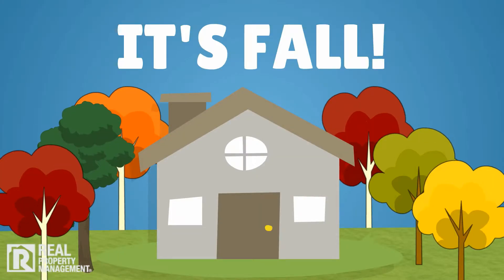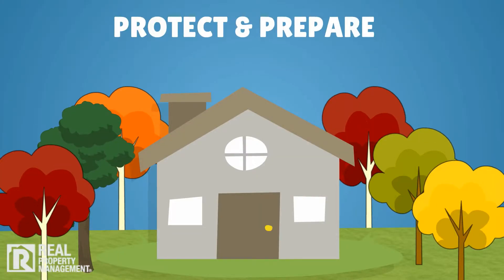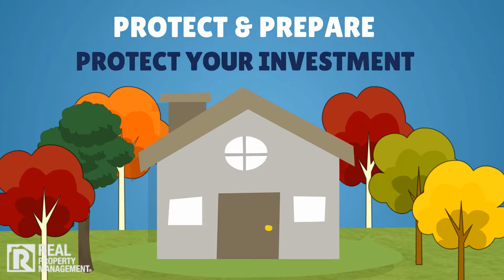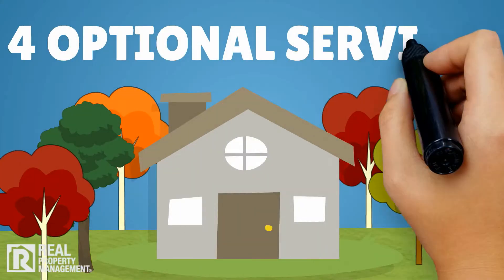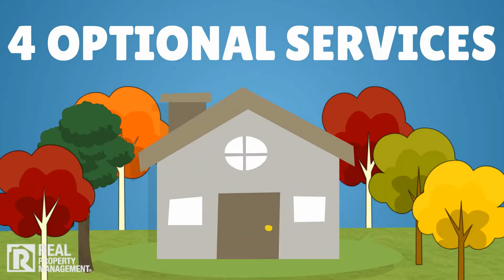It's fall, and that means it's time to protect and prepare your rental property for colder weather. Proactive fall maintenance protects the long-term value of your investment. We recommend four optional services this time of year to keep your property well maintained.